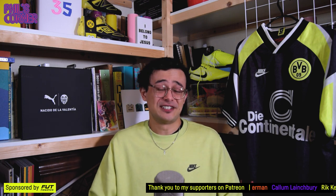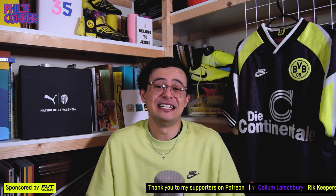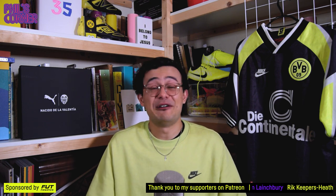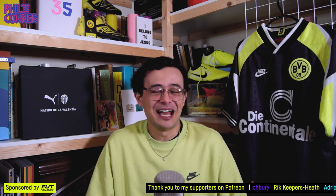It's about the history of football shirts, the design of football shirts, the best football shirts of the modern day. And also the life of a collector — what it means to collect shirts, how you can collect shirts. All those good things, it's all here at Phil's Corner.